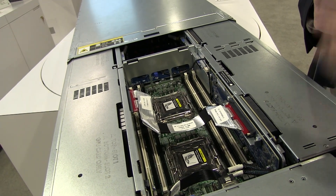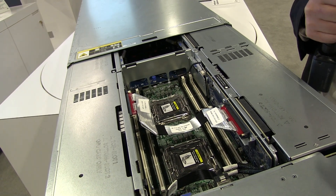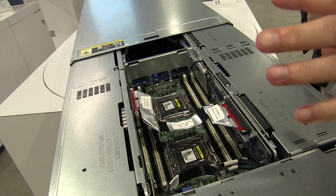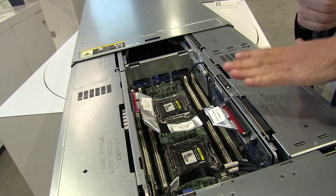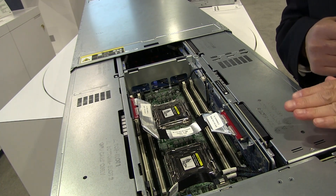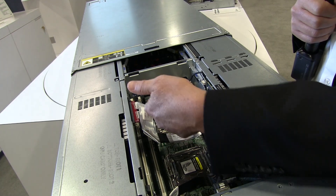In here you have a two processor configuration and 16 DIMMs for one server node. Much like most ProLiant servers, it has the ILO 5. In the Gen 10 timeframe it will have the newer processors.